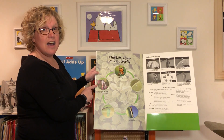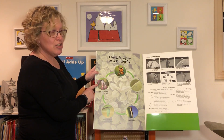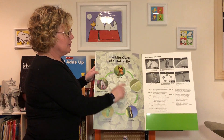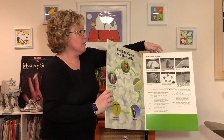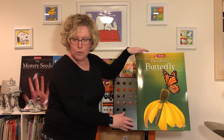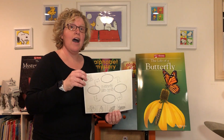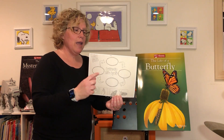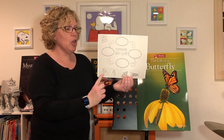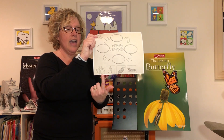And soon, inside that chrysalis, the pupa turns into a butterfly. So that's the life cycle of a butterfly! This week in your packet you have a paper called 'The Butterfly Life Cycle,' and you may color each of these pictures. Here are the eggs on the leaf.